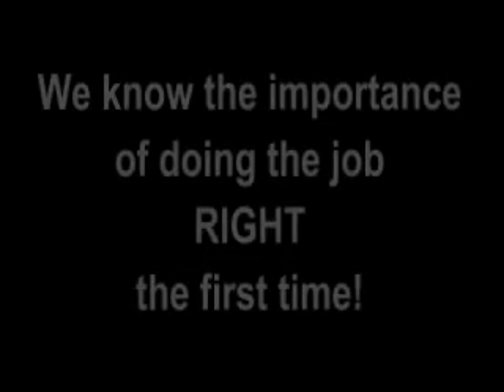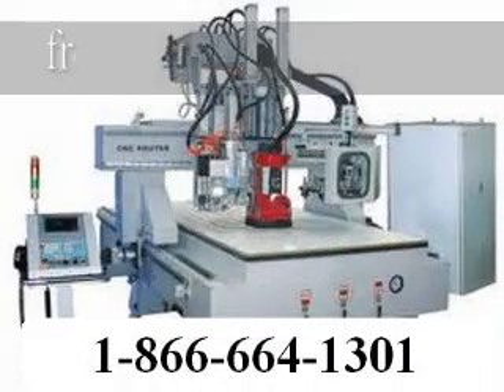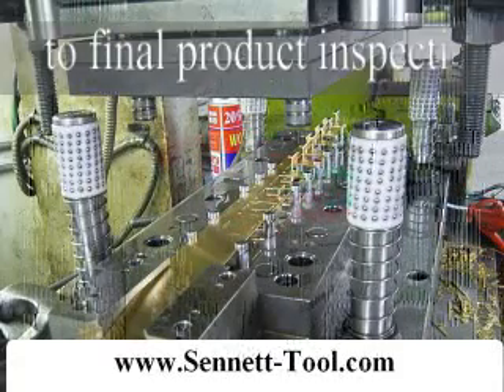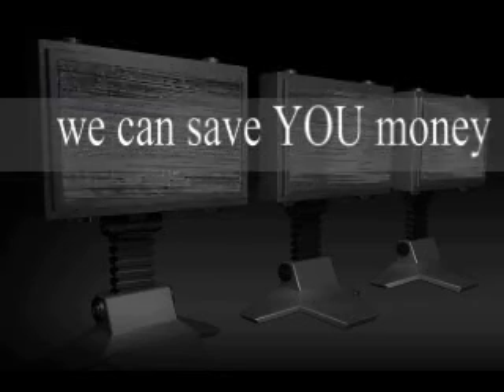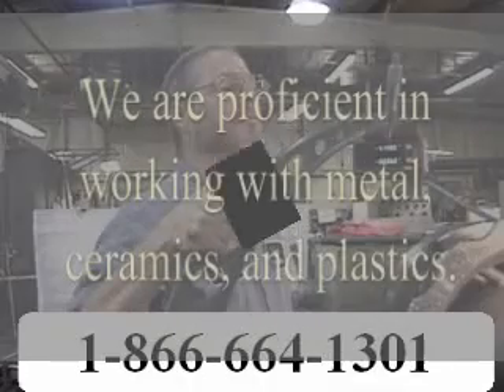We know the importance of doing the job right the first time. From design assistance to final product inspection, we can save you money. We are proficient in working with metal, ceramics and plastics.